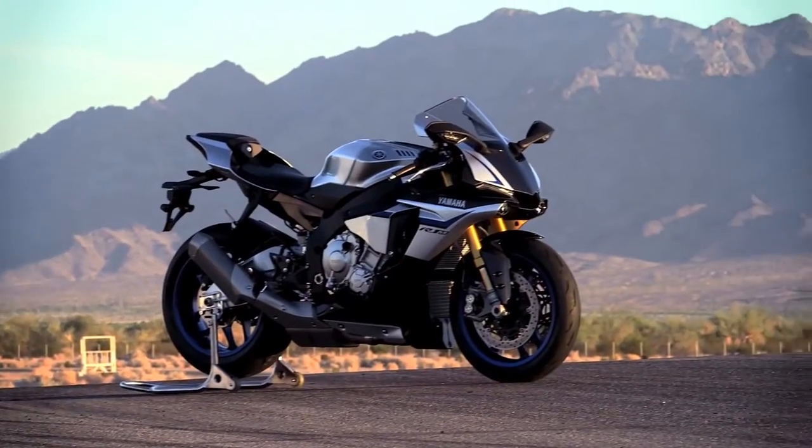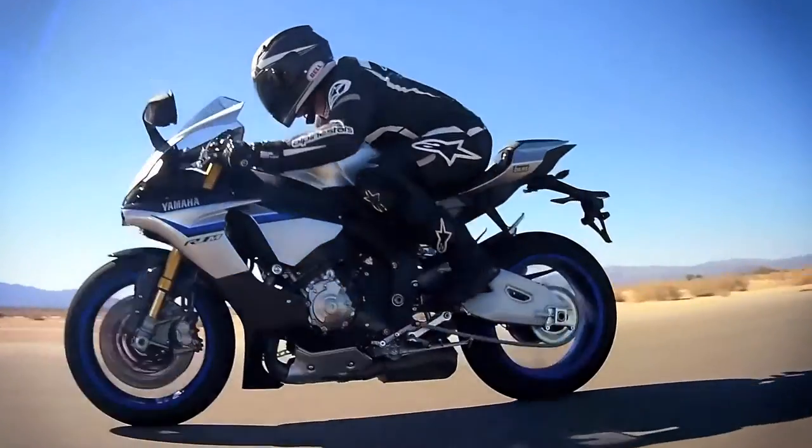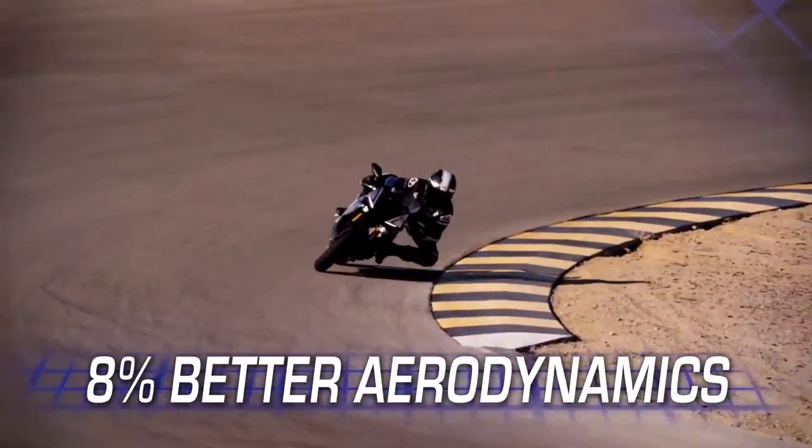In addition to all-new dynamic styling, the R1M presents a compact profile with improved aerodynamics, an 8% gain over the previous model.